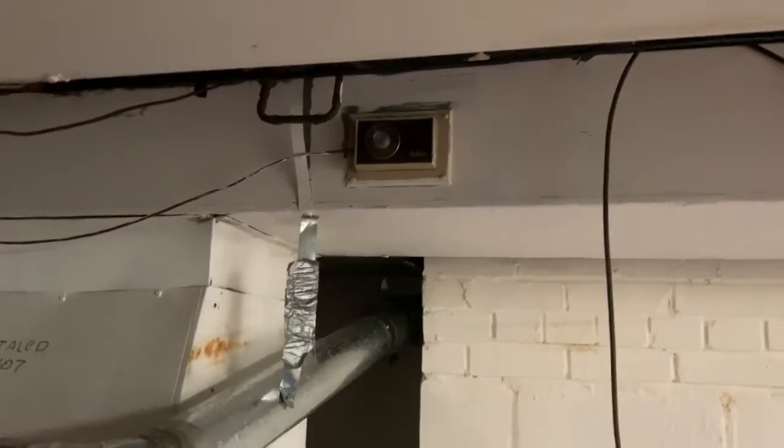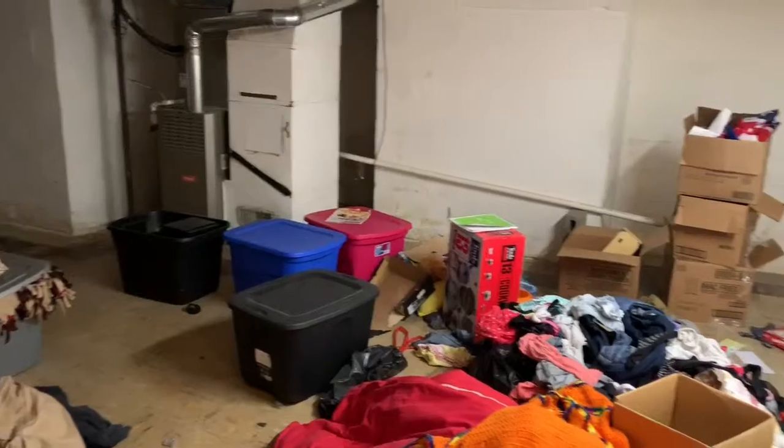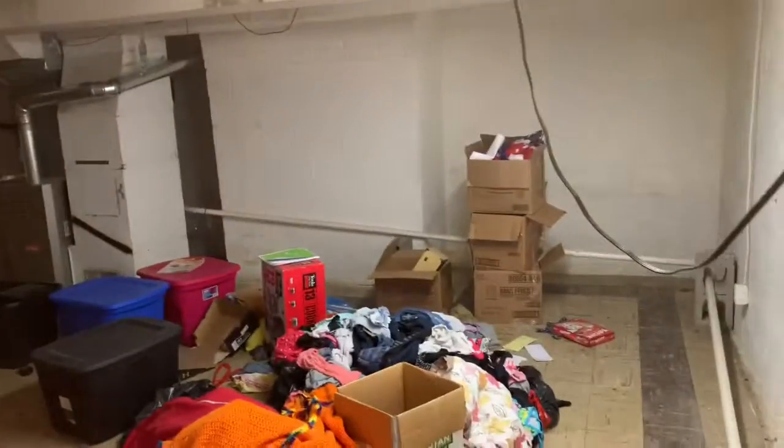The humidifier on the furnace has probably been disconnected — those things are more trouble than they're worth. There's a floor drain down here. There's PVC for the AC coil drain that runs over to that floor drain, coming off the furnace. There's yet another part of the basement over here with an old shower in it.